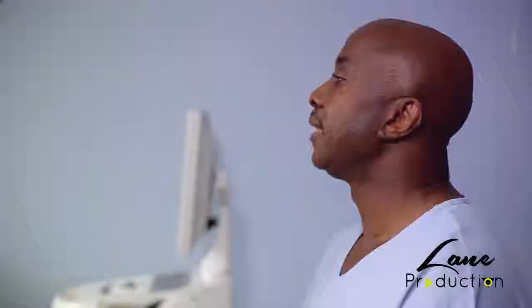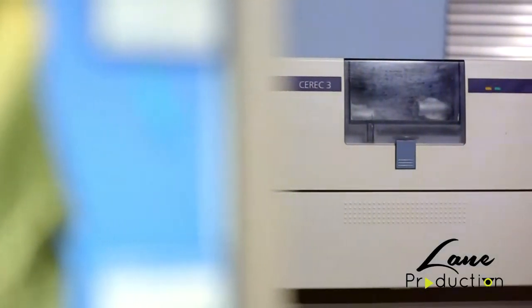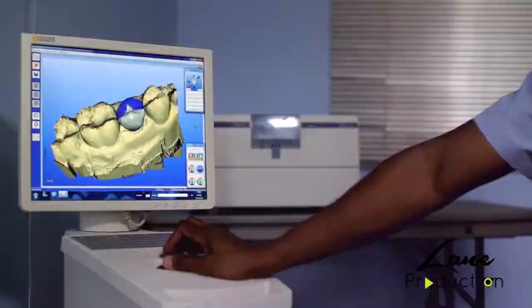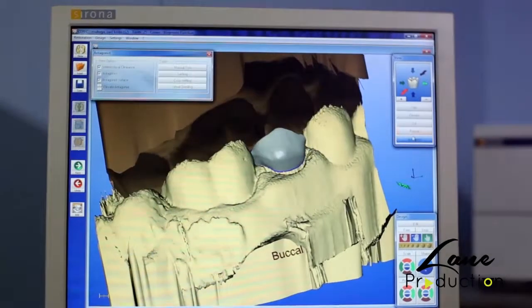CAD CAM dentistry in Uganda was introduced in 2008-2009 when we acquired the red CAD CAM machine. This was a second-hand machine having been manufactured in 2000 and we had to take a five-year loan to pay it off, but the impact and results were very amazing from day one.